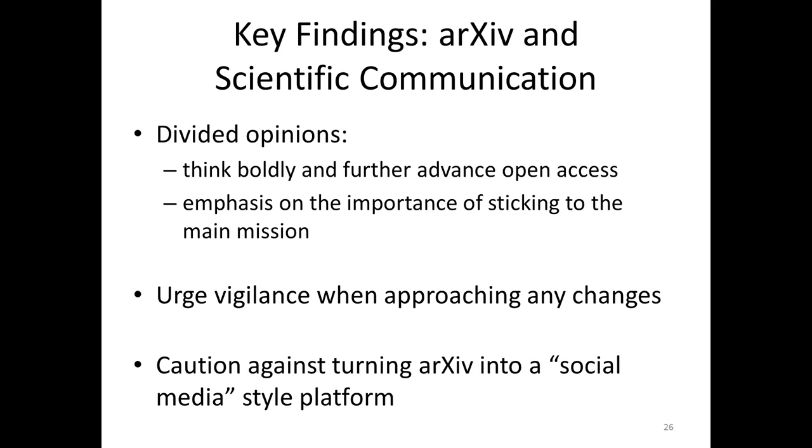It was interesting — the theme all through was that users want us to be vigilant about changes. They like arXiv as is. They definitely want some improvements, especially with the search interface and being able to add related materials. But they are focused on the major important issue for them, which is: we love arXiv, it meets our needs, please don't make any unnecessary changes. I was almost amused to read several respondents making very strong comments — they don't want arXiv to turn into a social media platform.